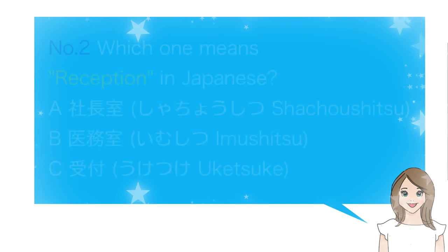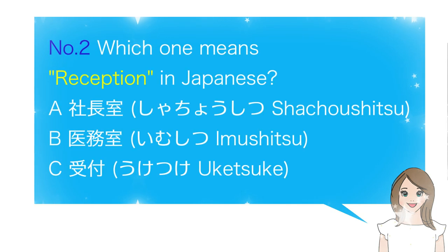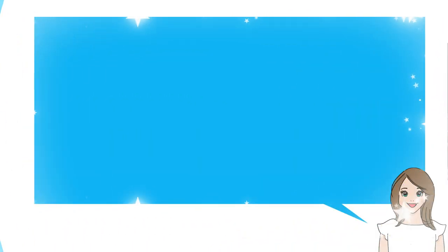Number 2. Which one means Reception in Japanese? A. 休憩所, B. 会議室, C. 受付. The answer is C. 受付.